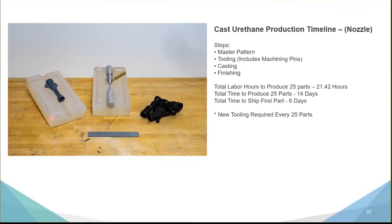The entire process took about six days to produce the first part from order receipt to ship-ready, and about 14 days to produce a 25-piece order. Total labor hours for those 25 parts was about 21 hours and 25 minutes. Additionally, silicone tooling is only good for about 25 pieces, so a new tool is required for every 25-piece order.